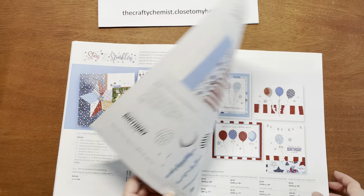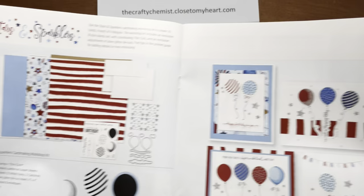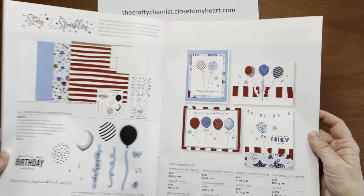The next collection is the Stars and Sparklers card-making workshop. Here you make 16 cards for each of four designs, and this stamp set comes with an exclusive stamp and thin cuts — it's really cute balloons.